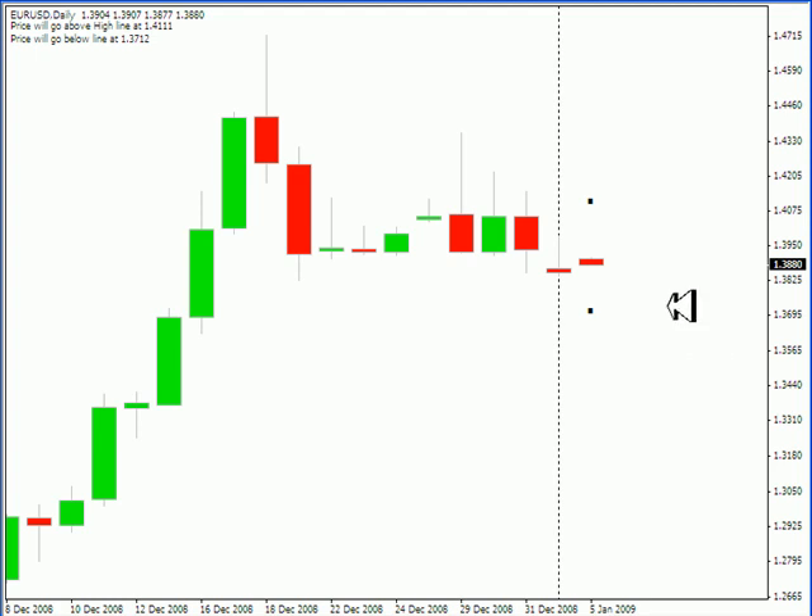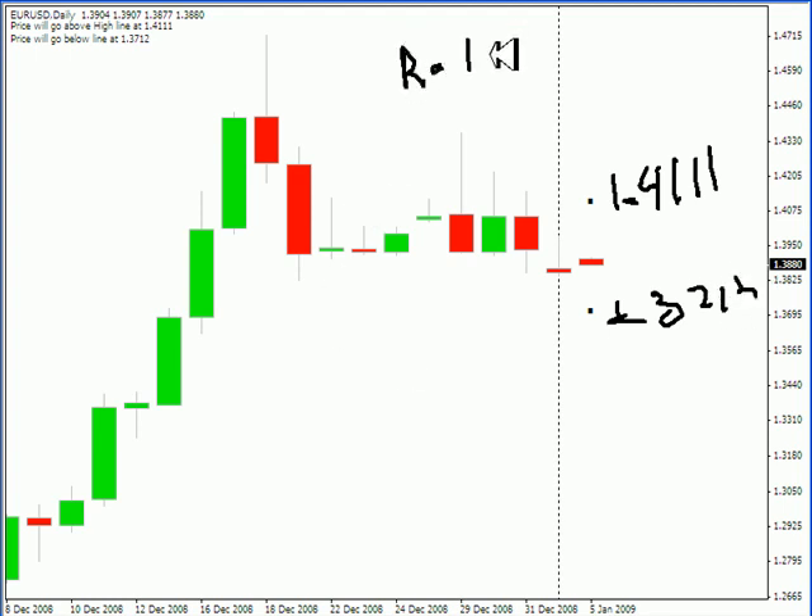Looking at the EUR/USD pair, this pair I expect to move between 1.4111 and 1.3712. Look for some resistance to kick in around 1.4050 and look for some support around 1.3821.